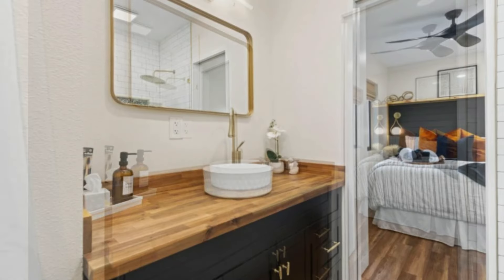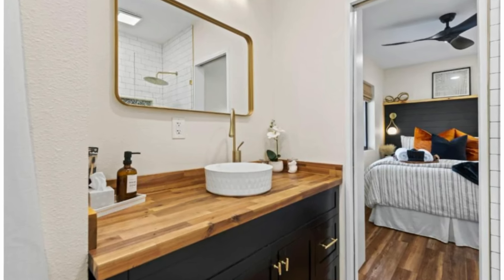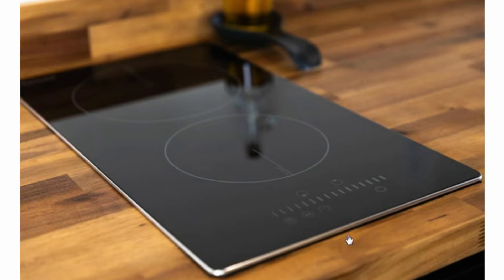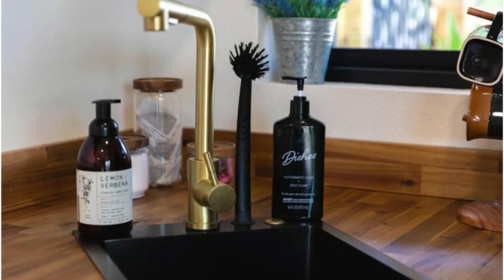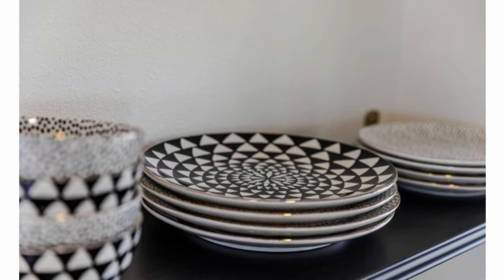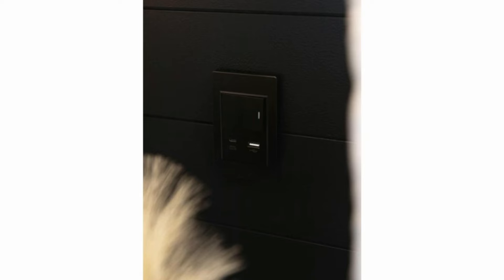Quite impressive. There's a view of the bedroom and the bathroom. This is an induction cooktop in the kitchen, and there's a closer view of the sink space as well as the utensils and kitchen appliances.